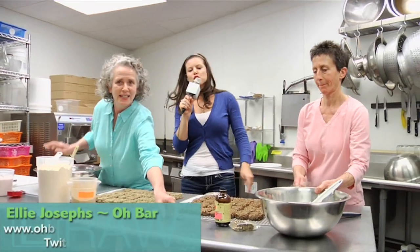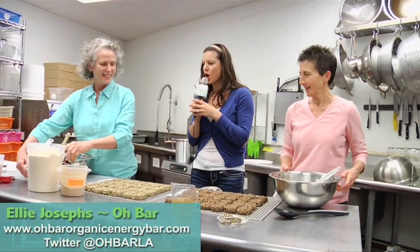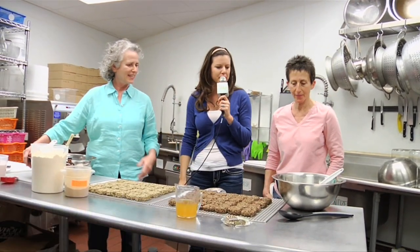Here I am in the kitchen with Joyce and Ellie of OBAR. So Joyce and Ellie, tell us what's in these bars that makes them so fabulous.